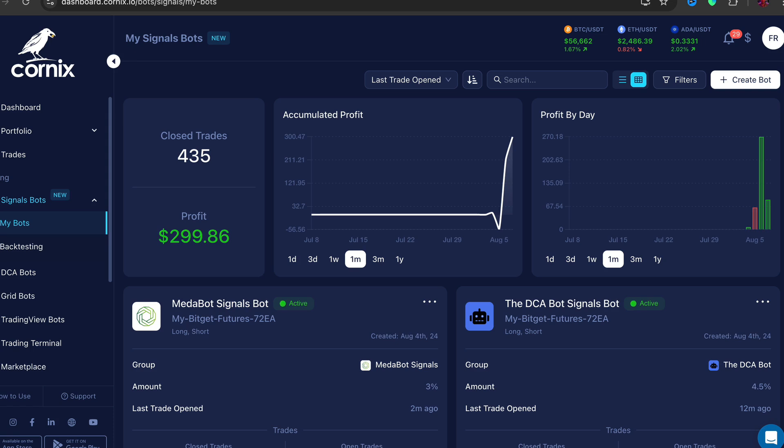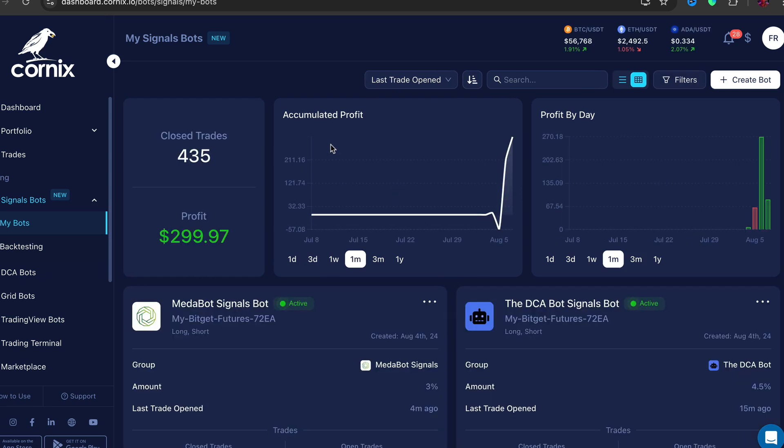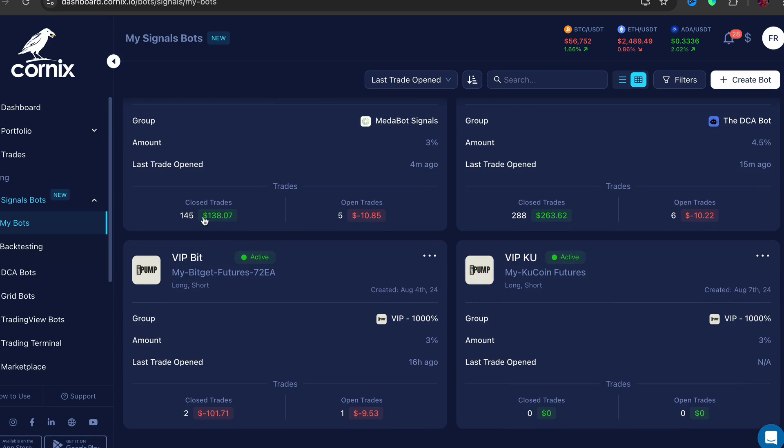Before we get into this tutorial I just want to show you that this is real. I'm going to refresh this page right here and show you exactly the earnings. I only just started using this bot the other day and so far I've done $299. Most of it was actually made yesterday where you can see $30, $70, $13, $30, $40, and a few little low ones as well.